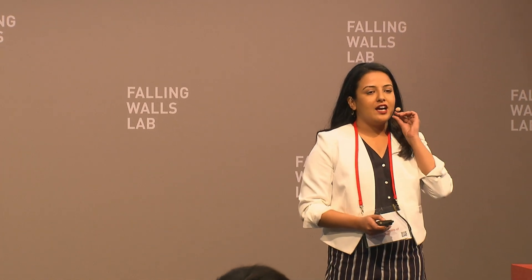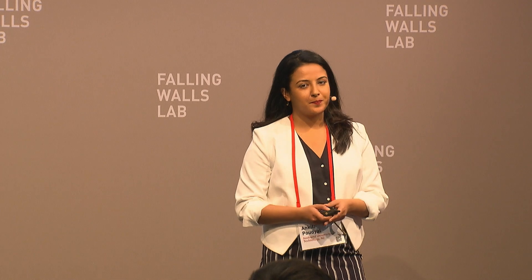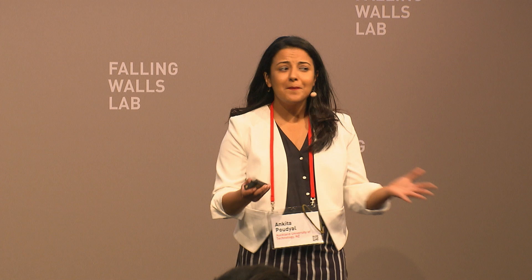Seven million people die due to air pollution every year. Back in my home country, I have experienced this pollution firsthand. It was so bad that if I was out for a few hours, I could feel the grit in my mouth, even after wearing a face mask. And it was crunchy. Imagine crunchy air.